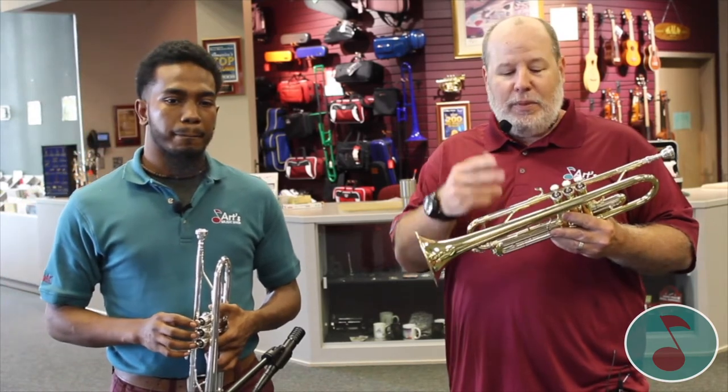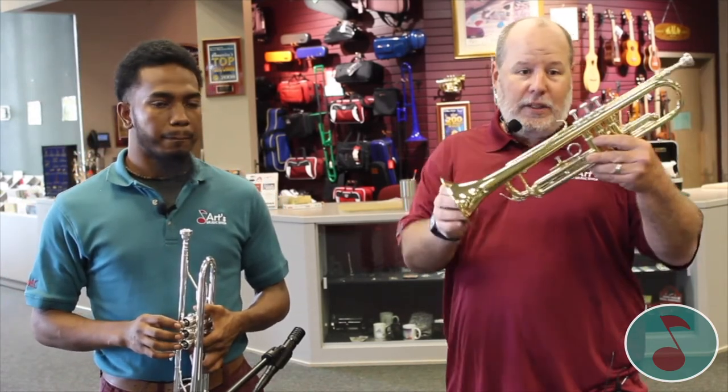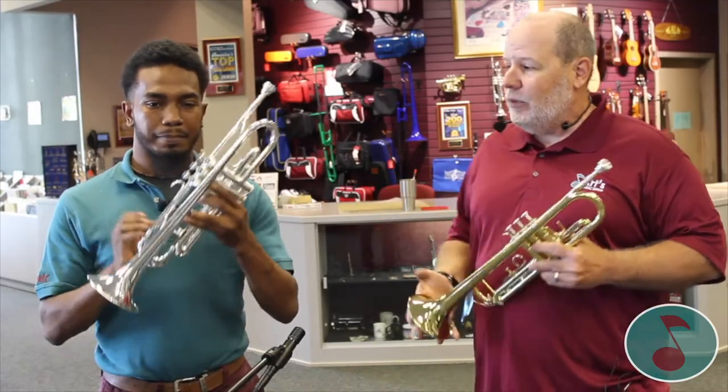The trumpets you're going to be looking at are going to be basically lacquer plated like this one, or silver plated like the one Jarvis is holding.